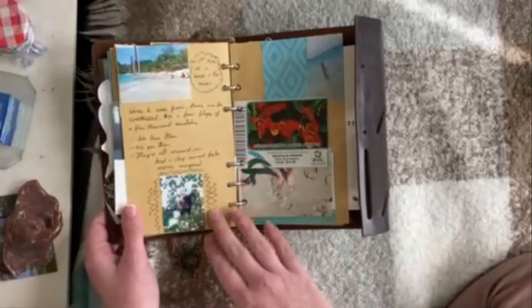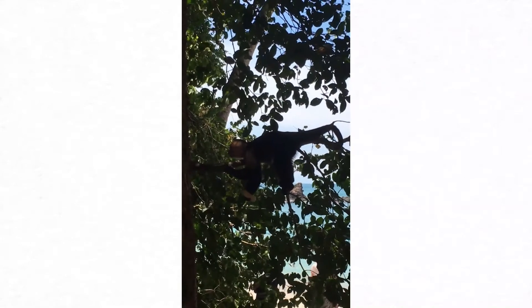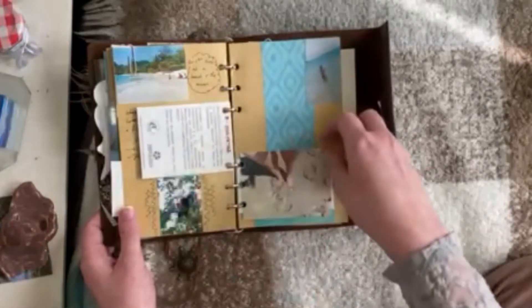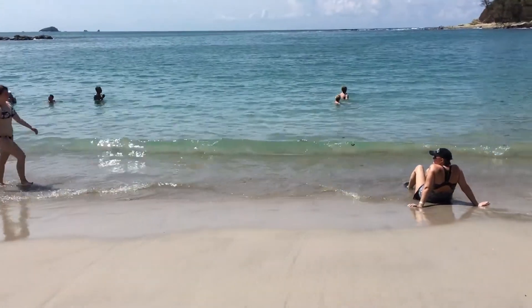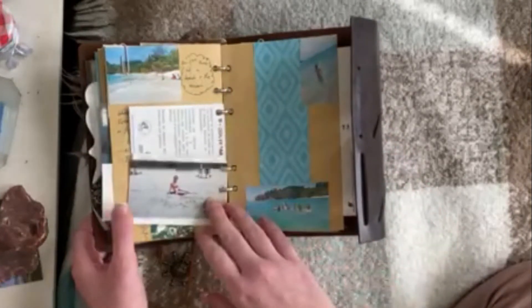Then we ended up going to the beach, which was my first time ever being at a beach. I saw a monkey which was so cool — in Costa Rica, monkeys are kind of similar to how people in North America experience raccoons. But yeah, I got to go to the beach and it was just the best thing ever.